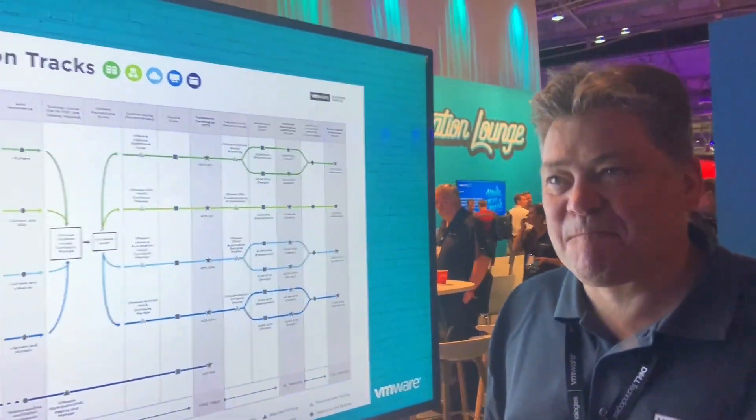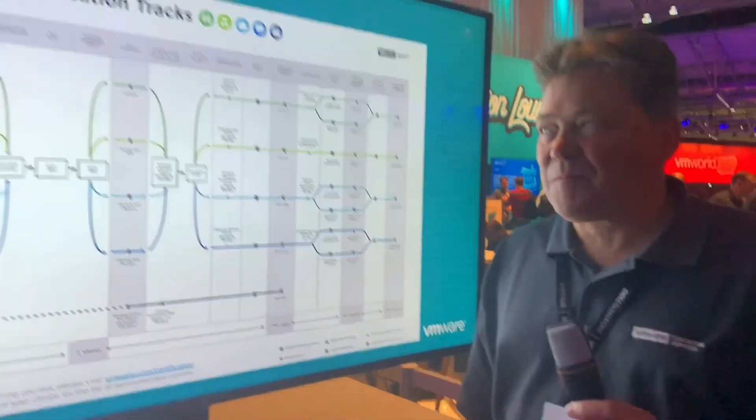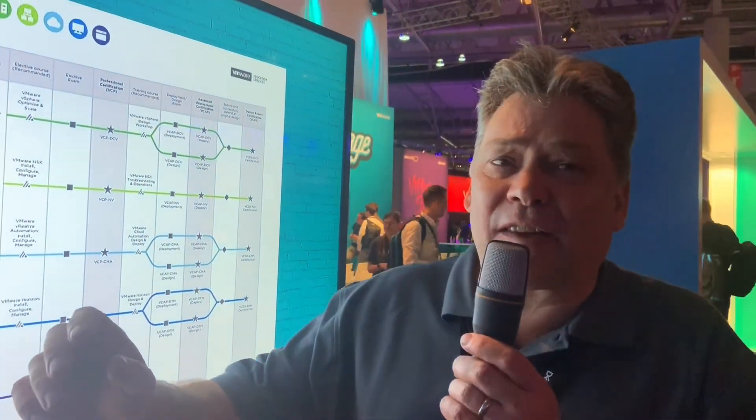Hello everyone, we have Ian from VMware here and he's going to help us understand the VMware certification track. Ian, why don't you introduce yourself? Thank you, I'm Ian Worrell with VMware Education, Senior Technical Instructor.